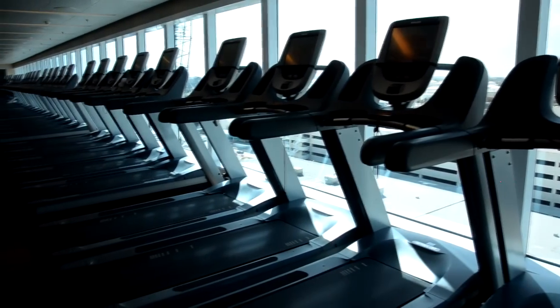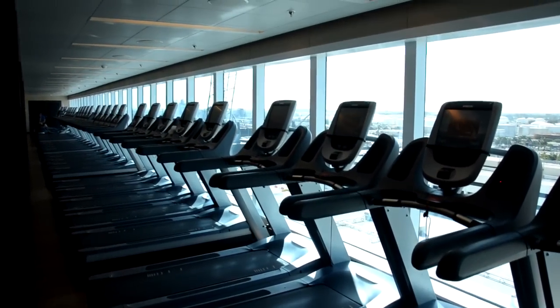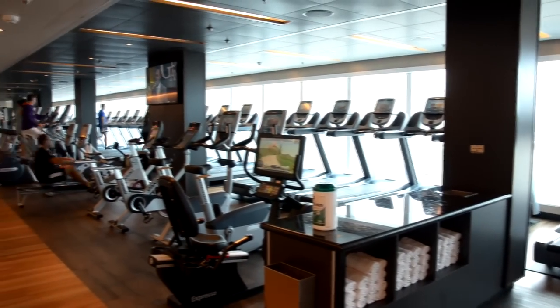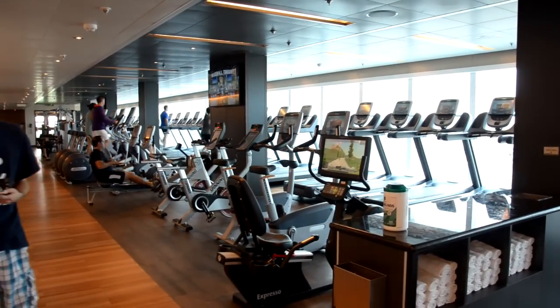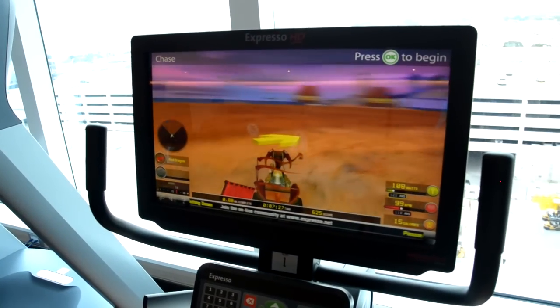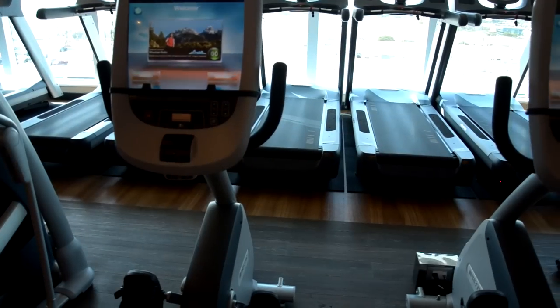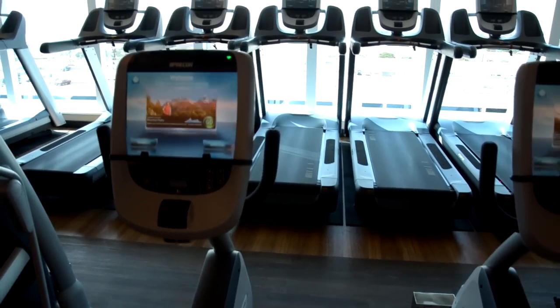If you want to run in place while looking at great ocean views, check out the fitness center — it has top-of-the-line equipment. Some of the screens have simulators where you'll be racing against other people, and one is like a go-kart where you go faster as you pedal.